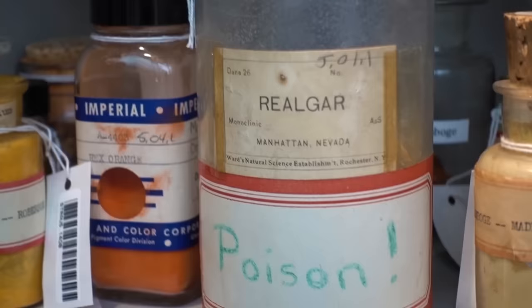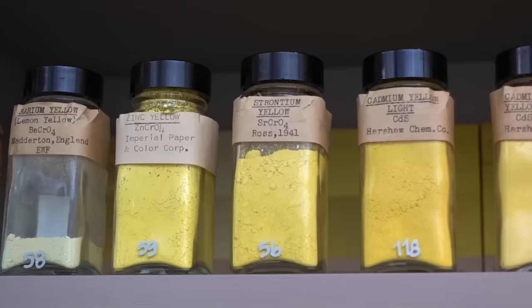And so for security, we don't have the public in here. Some of the pigments are toxic, so we don't want people touching them or playing with them. Pigments are made of mercury, cadmium, arsenic and so on.